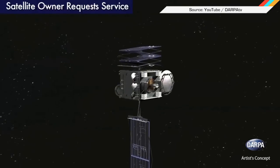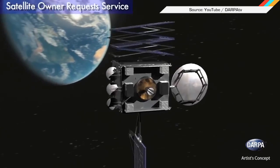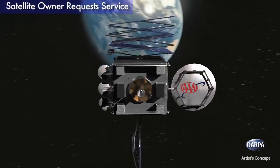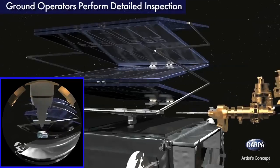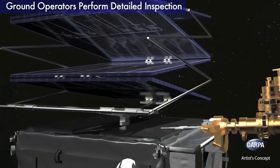But now DARPA is all, 'nah, this is much better,' with its plan to launch a robotic servicing vehicle — a.k.a. AAA for space. The idea is that the space bot would both inspect and maintain all the satellites in Earth's orbit and skip the whole dying thing in the first place.